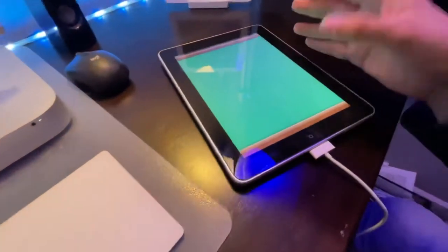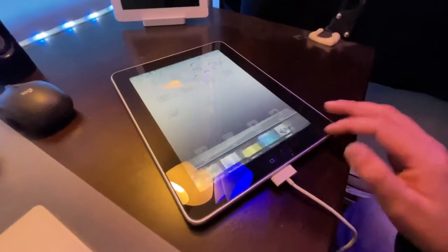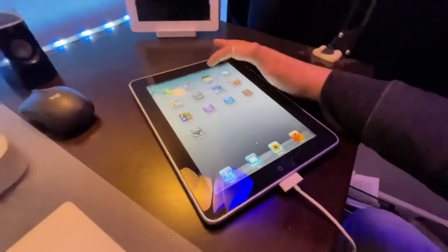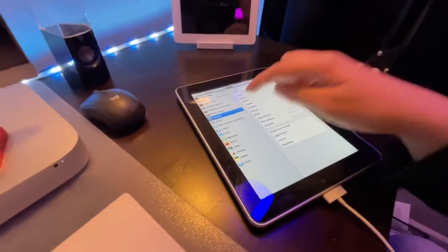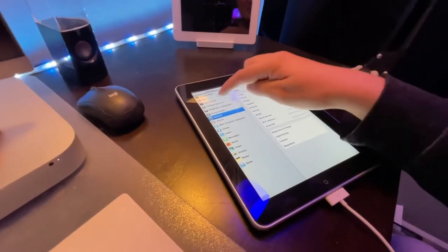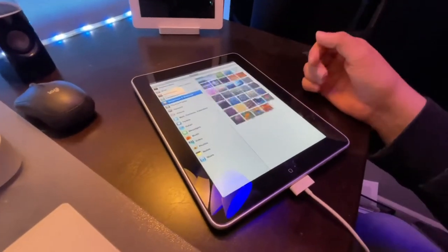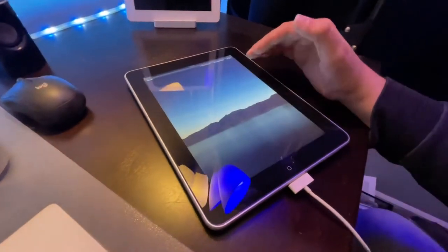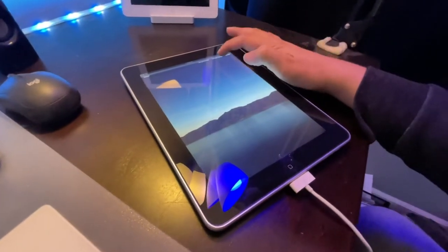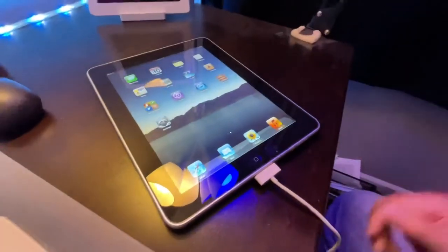It's got Game Center, so you could load it up and play games with your friends. We've got multitasking for the first time ever on an iPad, and we've even got the Notification Center at the top. The iPad is the first iOS device that even supported changing your wallpaper — up until the iPad came out, you couldn't change wallpaper on any iOS device ever released. This is the very first iPad that could actually change its wallpaper.